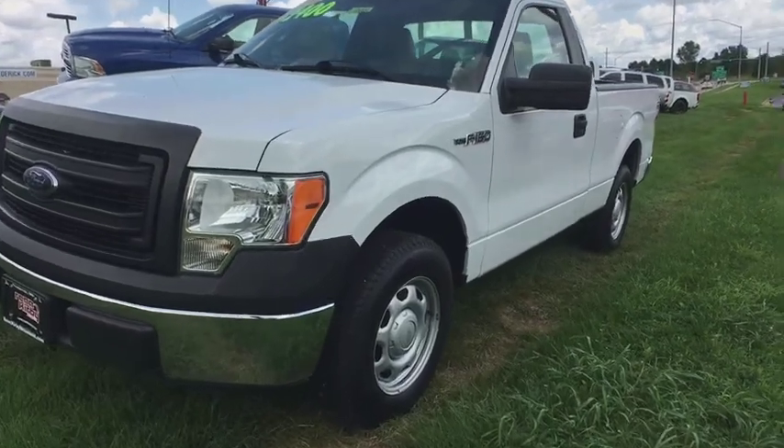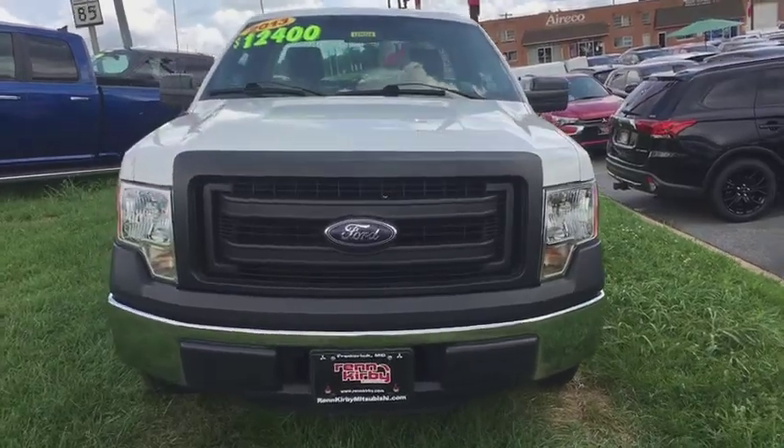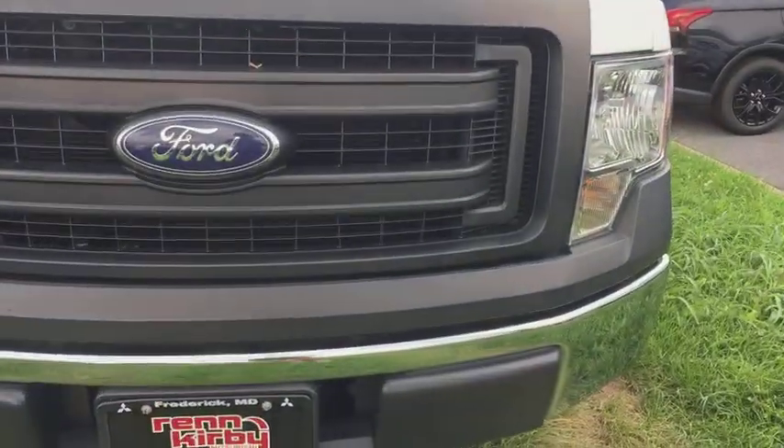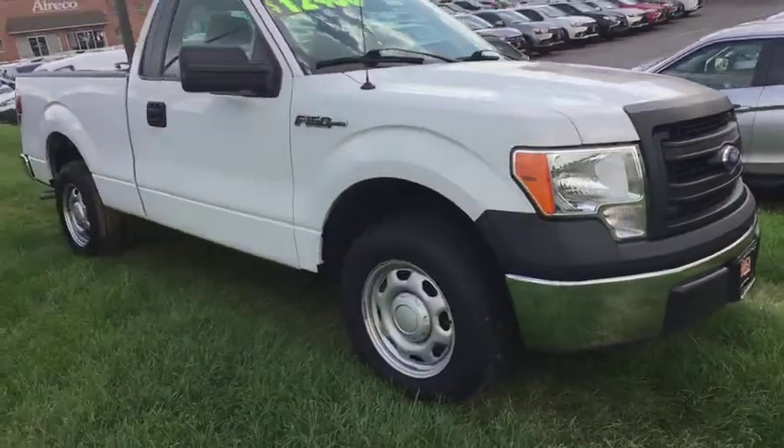The 2013 Ford F-150. A Ford F-150 knows how to handle any situation. It's built to follow orders. No whining. This vehicle has less than 95,000 miles.